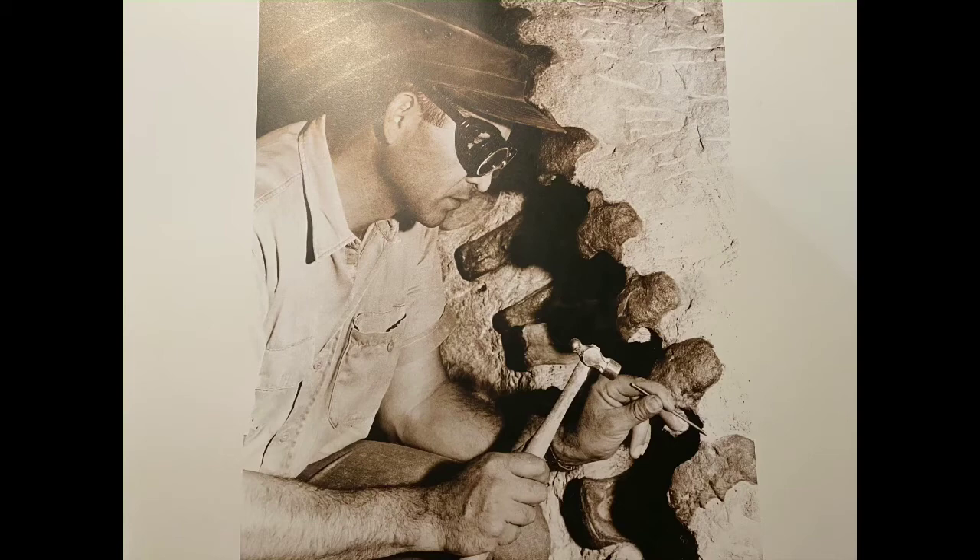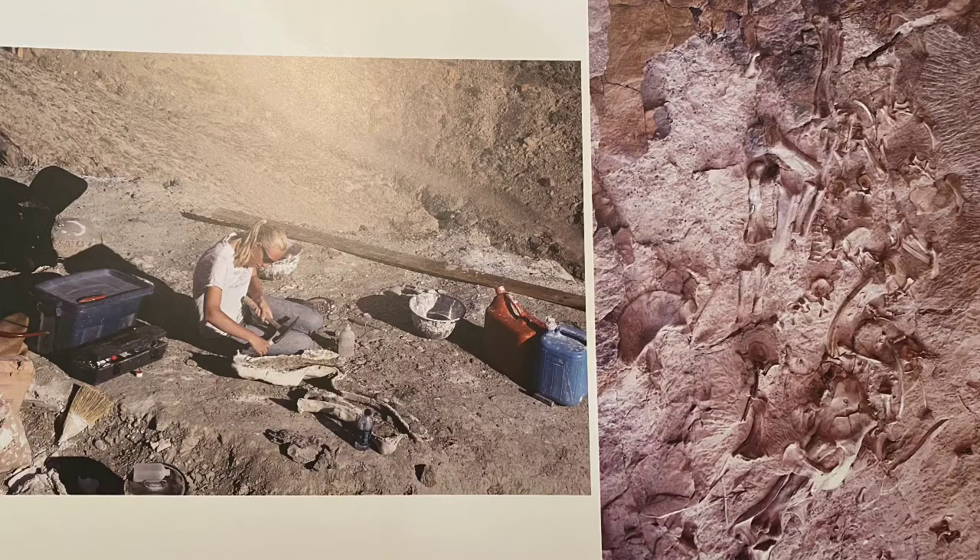Paleontologists must use sharp little knives and small brushes to gradually scrape away the sedimentary rocks surrounding the fossils. It will take this paleontologist days and maybe even weeks to excavate this one bone. It's slow work, but to me there's nothing more exciting in the world than carefully uncovering a bone that may have been buried in a rock for 100 million years.